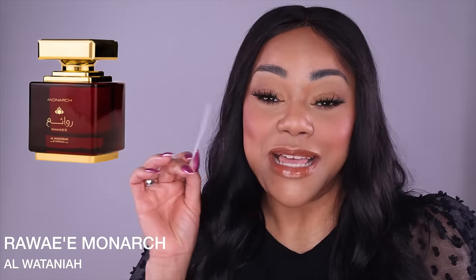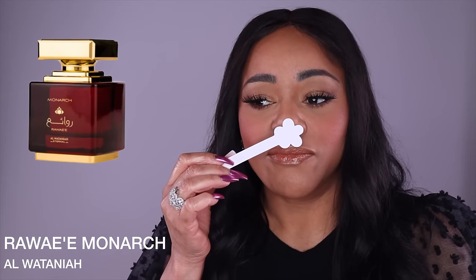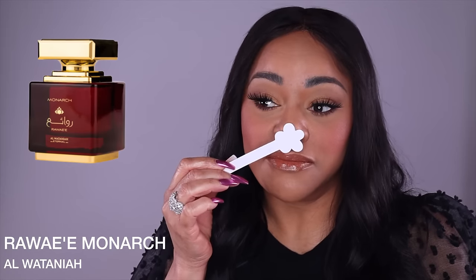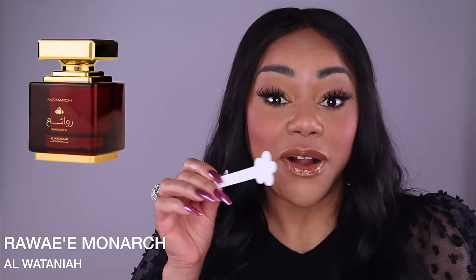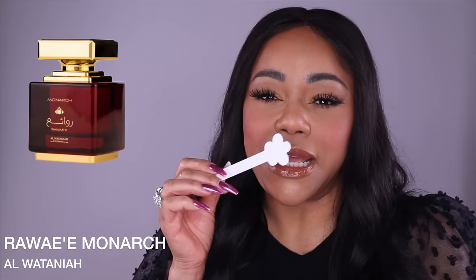I'll circle back with details. On the oud meter I'd say about a two, bordering on three — the oud is definitely present, I picked it up immediately. I wonder why they didn't list it in the notes, and I wonder if the oud in this fragrance is absent in the original Fenty. As far as maturity, I'd say this is more for 30 and above.